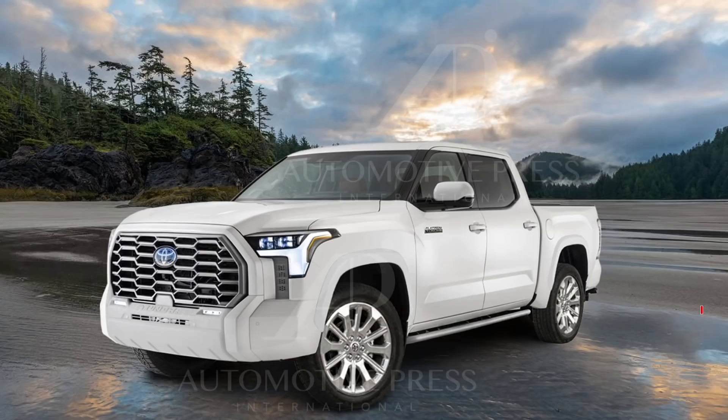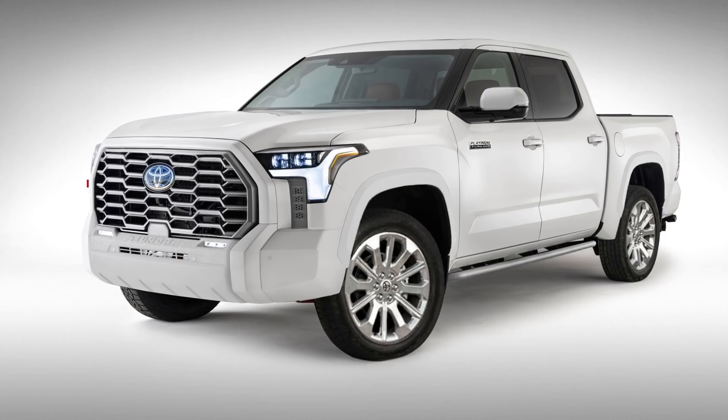Going back to the Platinum story — this is the flagship of the Tundra in terms of luxury features. It will have a full complement of features including a JBL sound system, full leather seating, a 360-degree camera, and a digital rear view mirror, to name just some of the features in the Platinum.